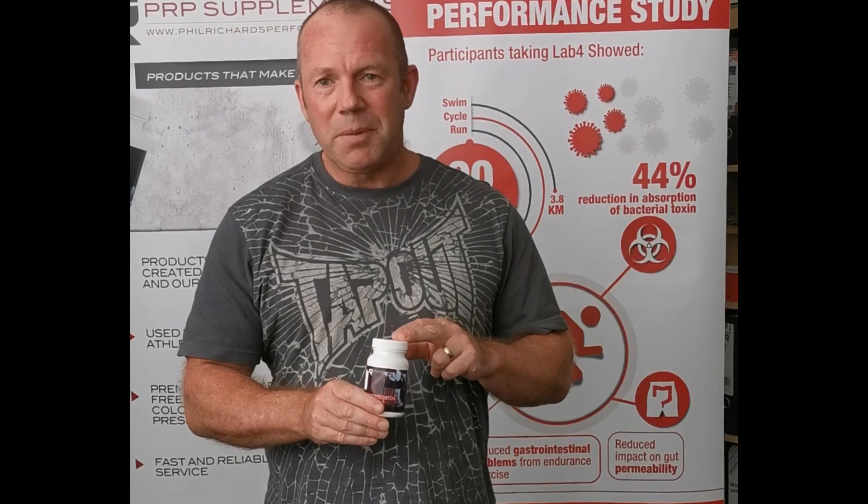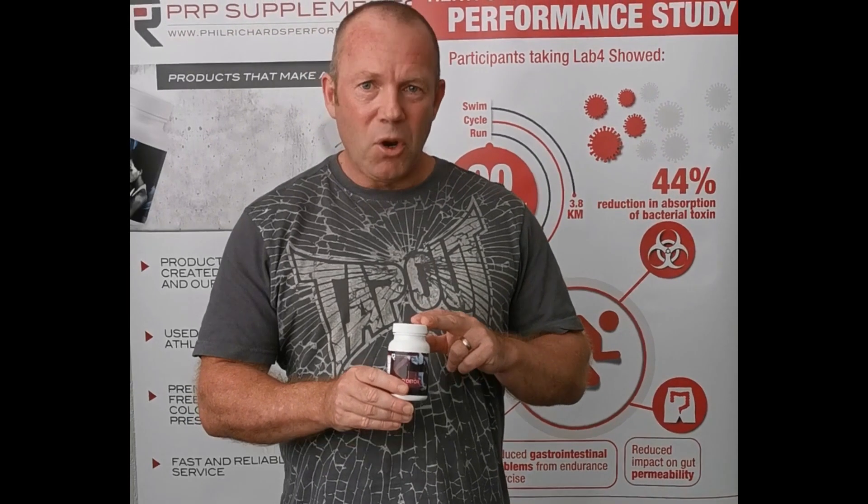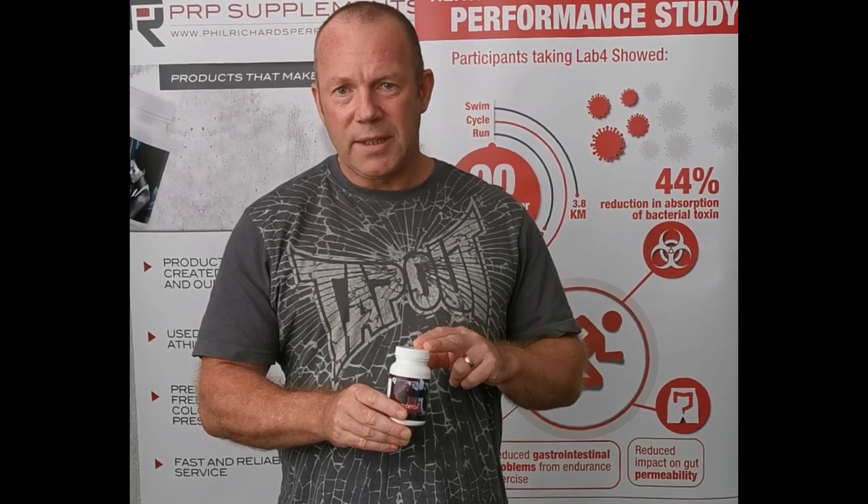So this product is just an incredible product for not only decreasing body fat levels, but also for balancing especially the estrogen hormones, and potentially it could increase testosterone levels as well.